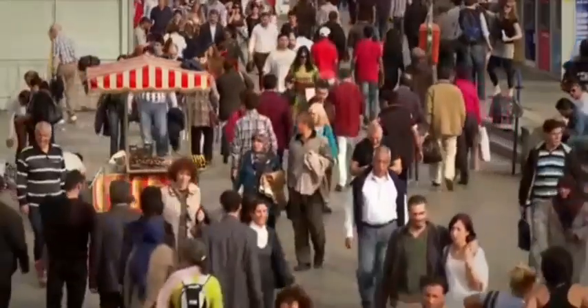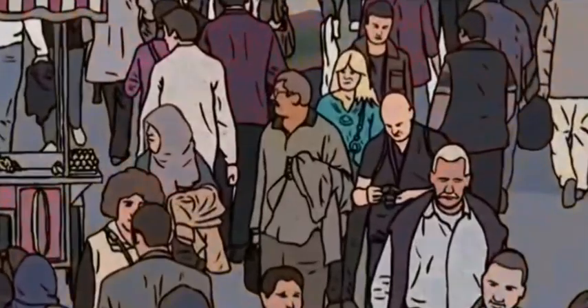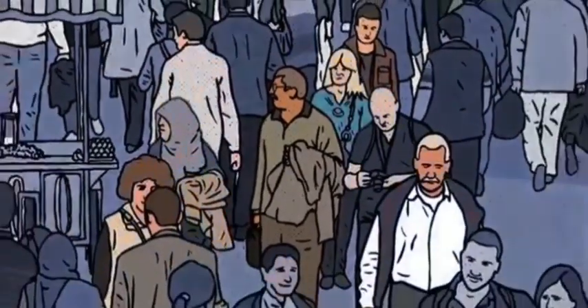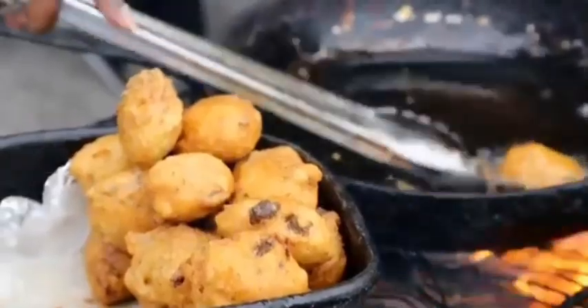Around the world, diabetes is on the rise. One adult in 11 now has diabetes and this number is growing fast. The risk of getting diabetes increases if people don't eat healthy food or don't get enough physical activity.